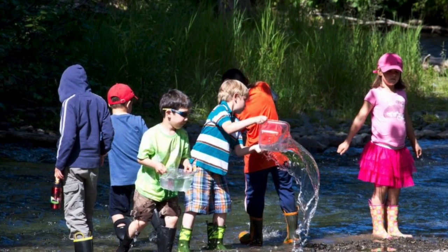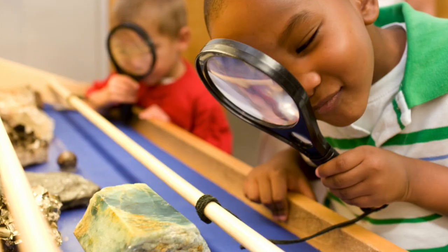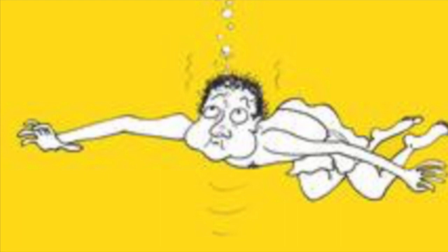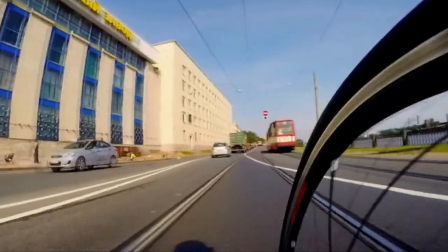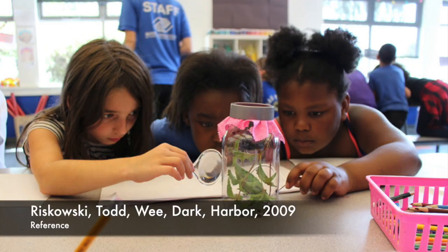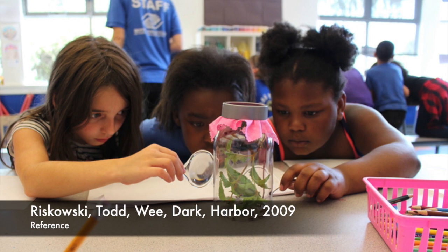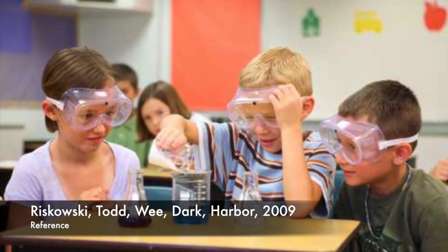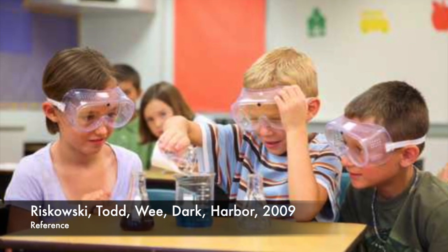Countless research has been done that demonstrates the importance of hands-on learning. Imagine trying to learn to ride a bike or swim by reading about it in a book or watching videos of someone else doing it. A person can learn the dynamics of how the skill is performed, but without having the physical experience, it would be a concept that would be hard to grasp. A 2009 study conducted by Purdue University found that 8th graders who were taught concepts through hands-on experience and learning methods showed significantly higher comprehension than those learning the same concepts with lecture and textbooks.